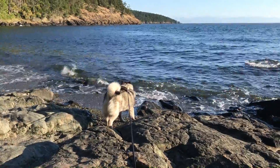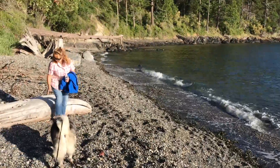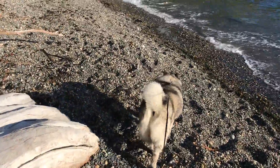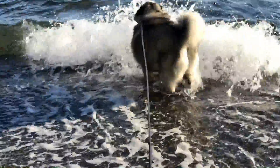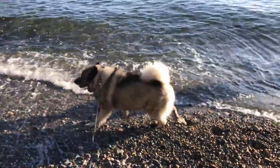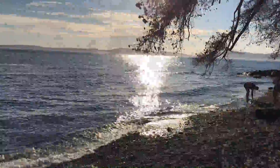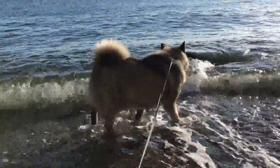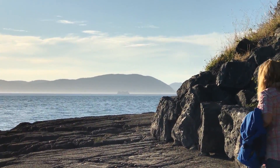Here we are down at Washington Park Beach, checking it out for camping both in tents and RV. Shadow wants to see the water here. Here comes a ferry boat in the distance.